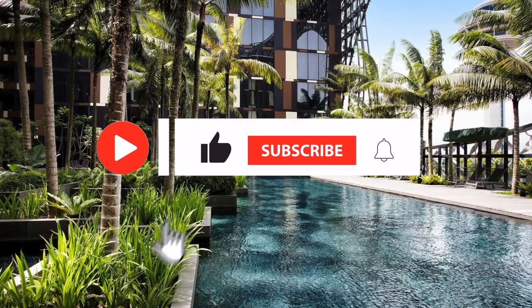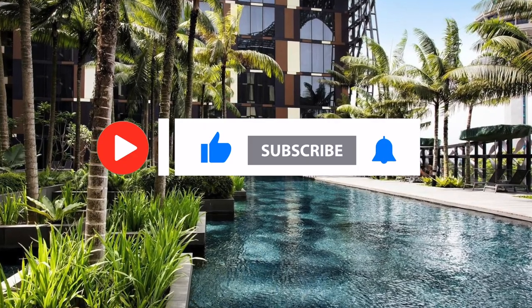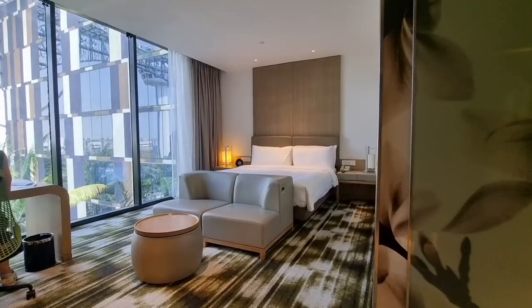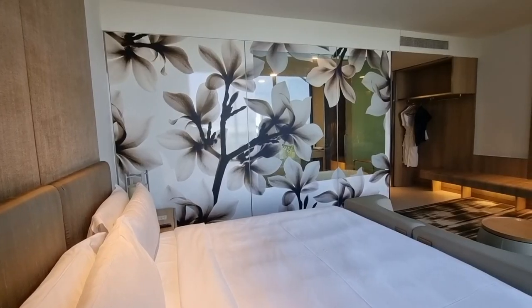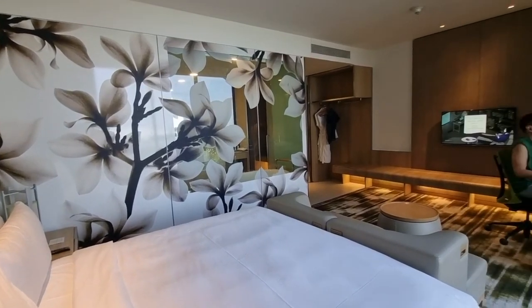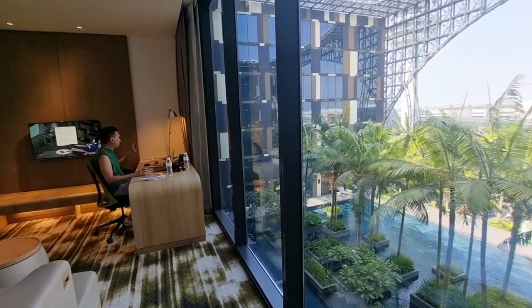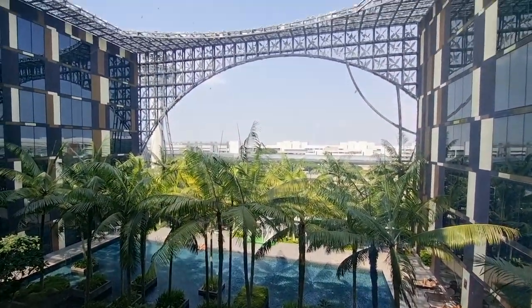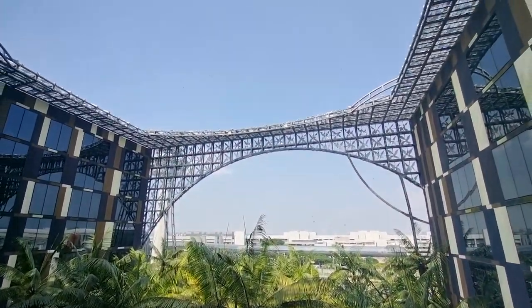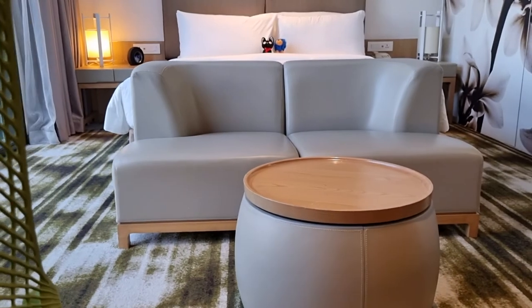To ensure you don't miss any single episode from us, make sure you subscribe and click on the notification bell. The 36 square metre room is designed with the tropical garden in mind. The Frenchie Penny motif can be seen throughout the entire hotel, from the glass wall that separates the bathroom and bedroom, all the way to the building facade that provides shade to the pool and rooms.